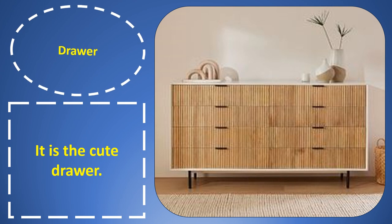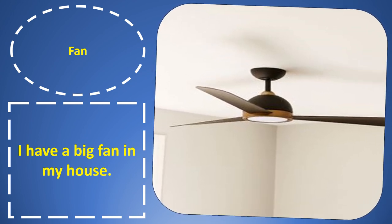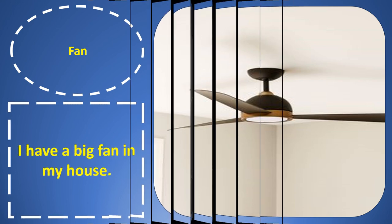Drawer. Drawer. It is the huge drawer. Flower. Fan. Fan. I have a big fan in my house.